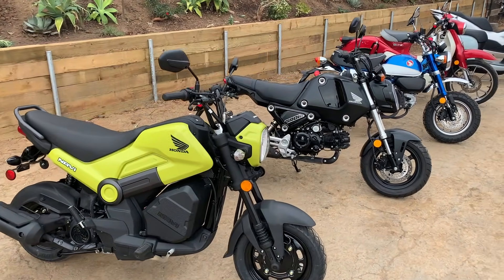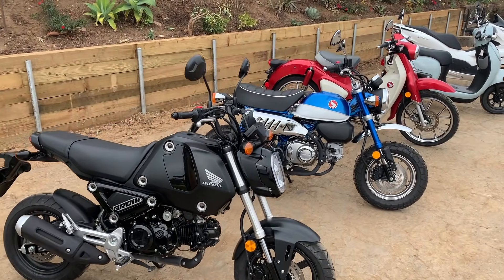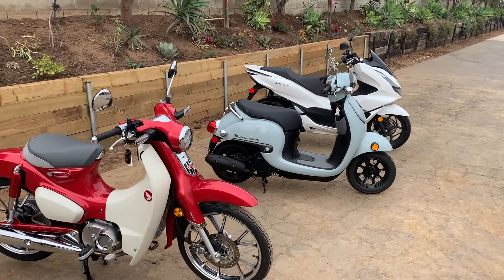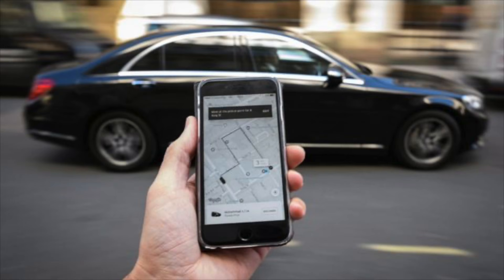Nonsense. According to the latest stats, the number of motorcyclists on North American roads is actually growing significantly, with millennial and women riders both on a steep rise and Gen Z eyeing the two-wheeled lifestyle as a viable alternative to congested and claustrophobic public transit or the relatively expensive Uber.